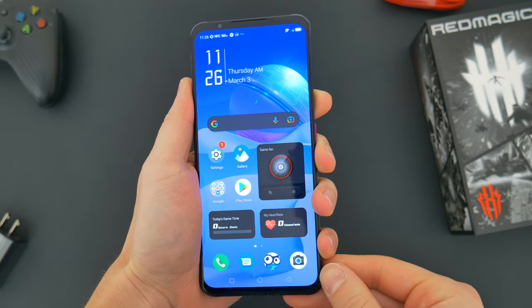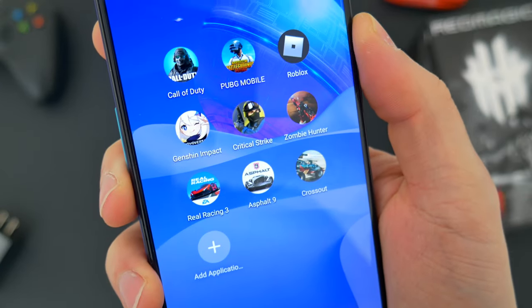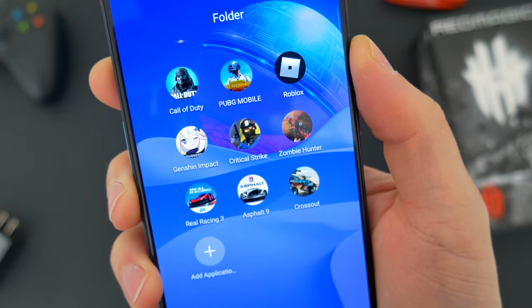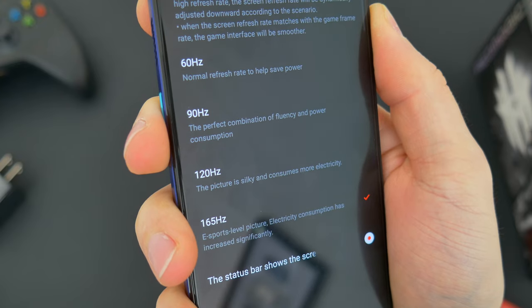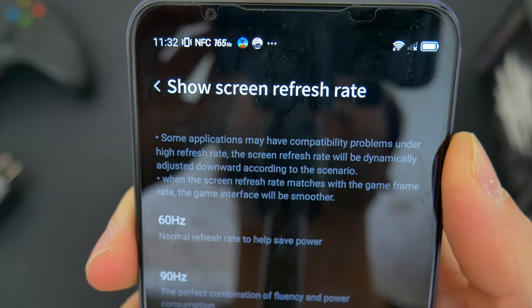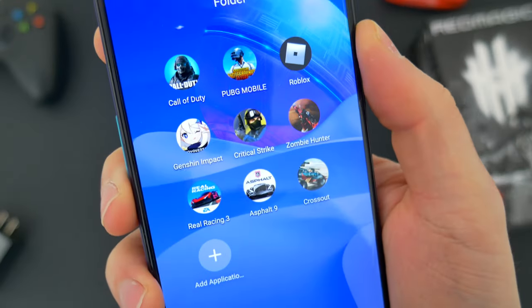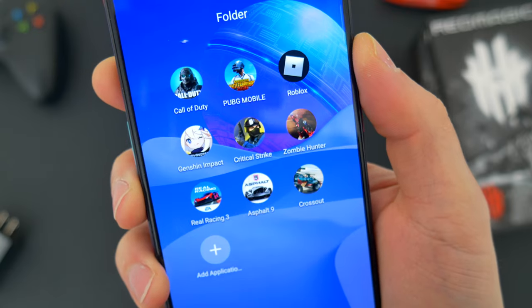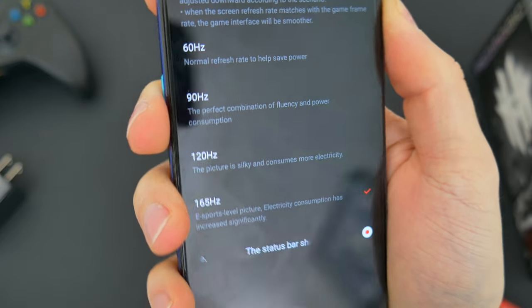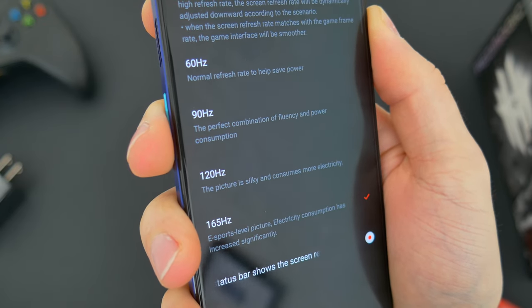The other standout feature that's also pretty overkill is the display. While most phones offer an AMOLED screen with 120 hertz dynamic refresh rate, this phone has the option of enabling a 165 hertz dynamic refresh rate. Now not many apps or games could fully utilize that. Most of the titles I'm testing here will try and run at 120 hertz and likely play at 30 to 90 FPS, but it's a crazy spec add-on that you just don't really see in any other smartphone.